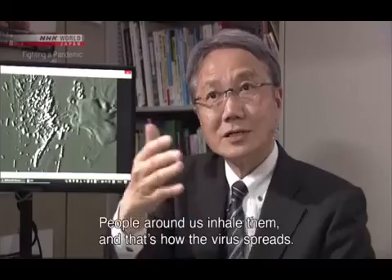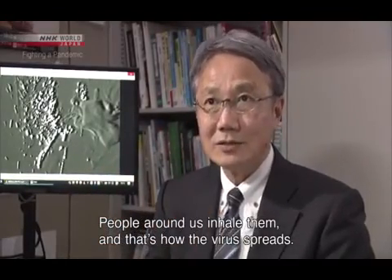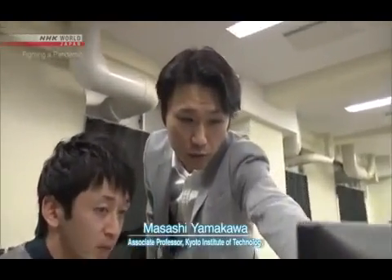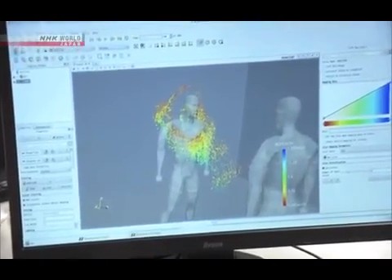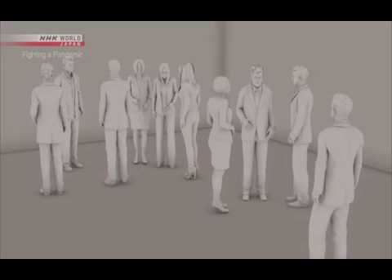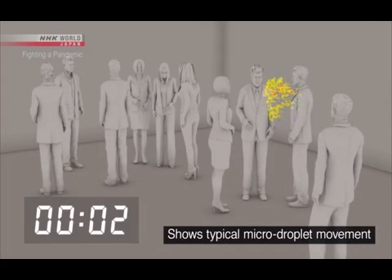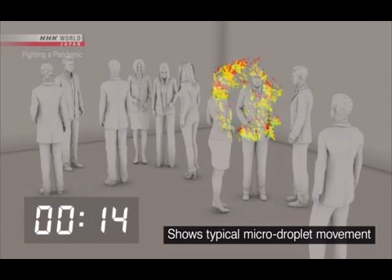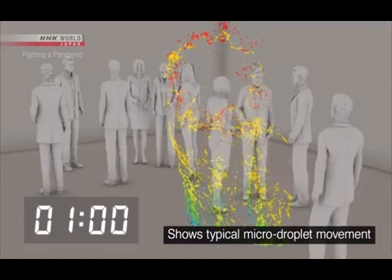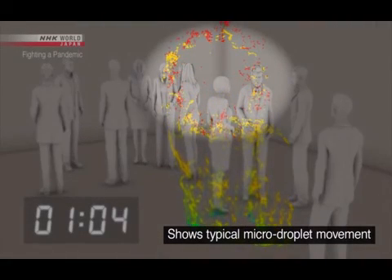The risk of infection through micro droplets becomes even greater in a closed space. This lab is simulating the movement of micro droplets in an airtight room — about 10 people in an enclosed space the size of a classroom. A person coughs once and spreads about 100,000 droplets. Large droplets are shown in blue and green; most of these fall to the ground within one minute. But the micro droplets shown in red continue to drift.